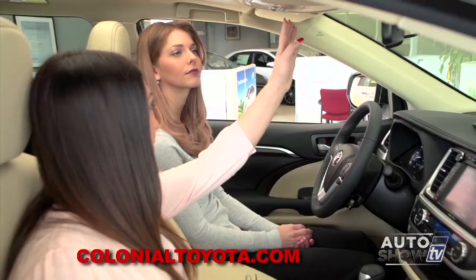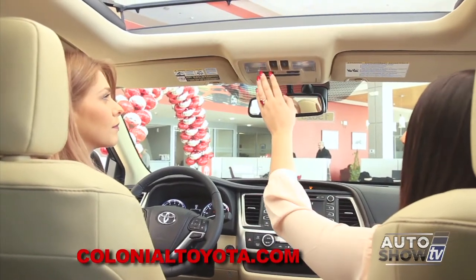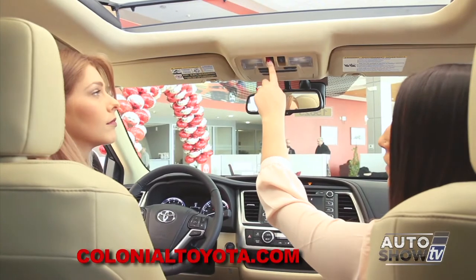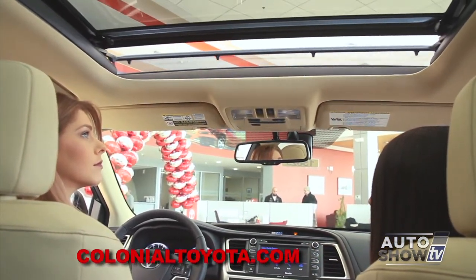Up top here we're going to have our safety connect and controls for our sky roof. If we want to open and close the moon roof portion, it's just one touch of a button and it'll automatically close for you.